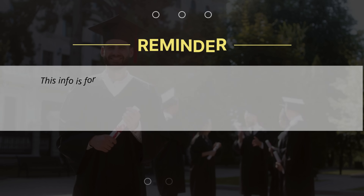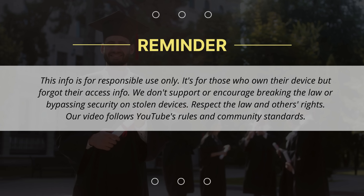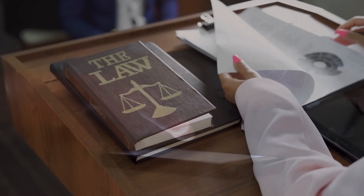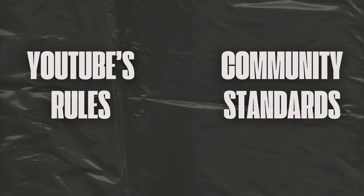Just a quick reminder, this info is for responsible use only. It's for those who own their device but forgot their access info. We don't support or encourage breaking the law or bypassing security on stolen devices. Respect the law and others' rights. Our video follows YouTube's rules and community standards. With that said, let's continue.